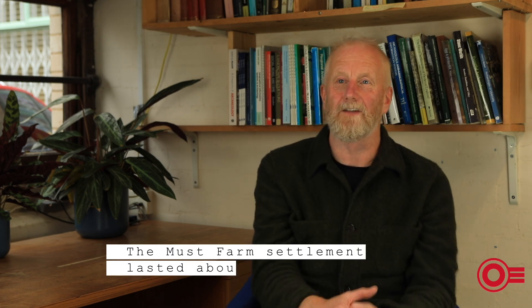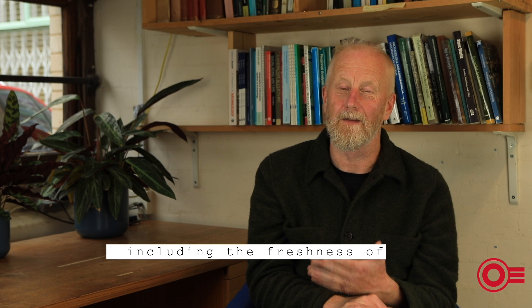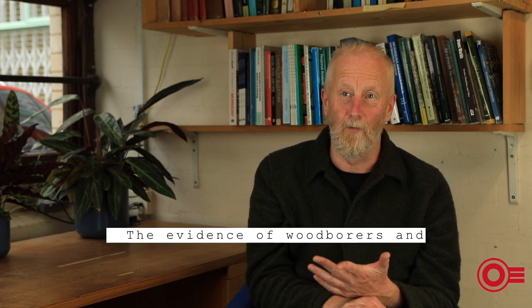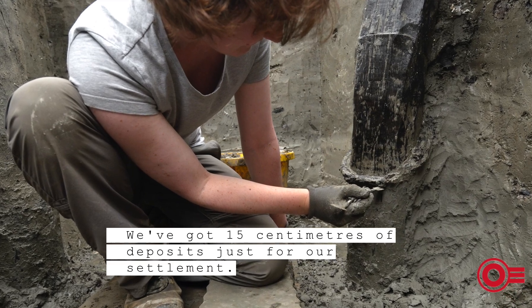The Must Farm settlement lasted about one year, and the evidence for this comes from a range of things including the freshness of the wood at the time the settlement burnt down, the absence of wood borers, and also just the narrowness of the stratigraphy. We've got 15 centimetres of deposit just for our settlement.